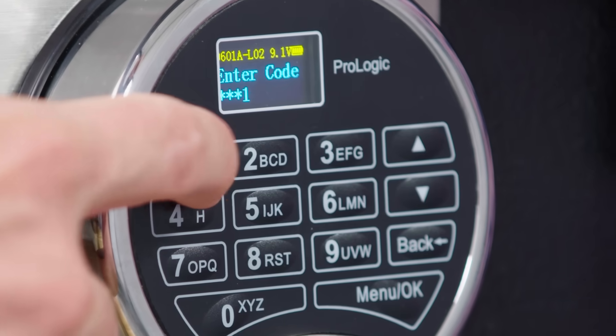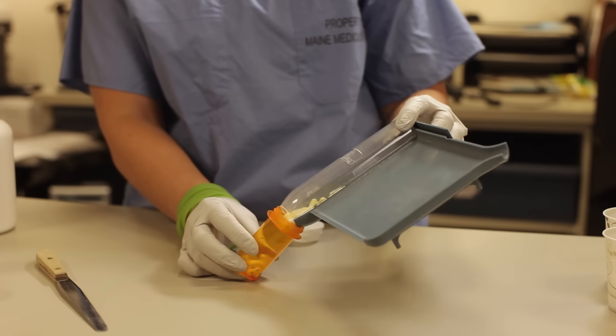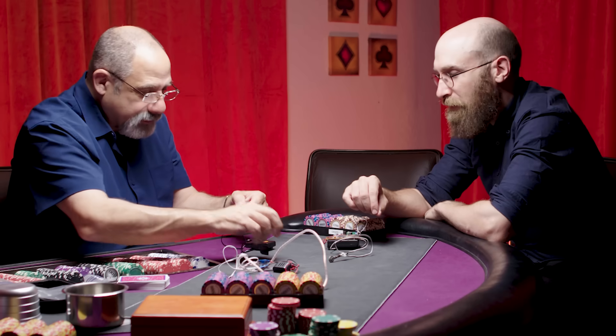And the company that makes the lock on this safe told me that it has no plans to update its code, leaving safes across the U.S. — in homes, retail outlets, and pharmacies — vulnerable. I'm Andy Greenberg. I investigate the strange, dark, and subversive sides of technology for Wired. This is Hack Lab. We digitally cracked a high-security safe.